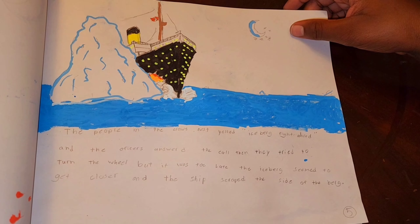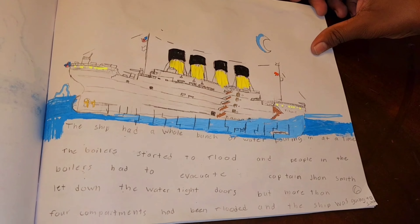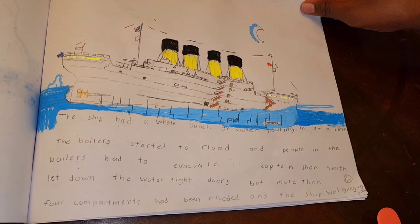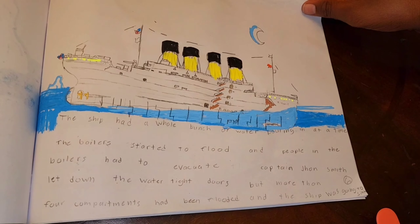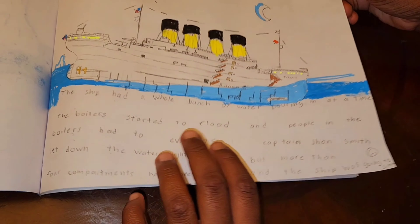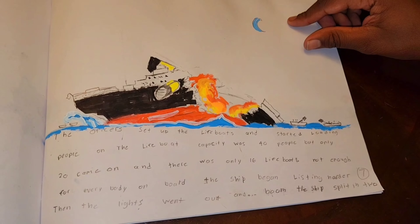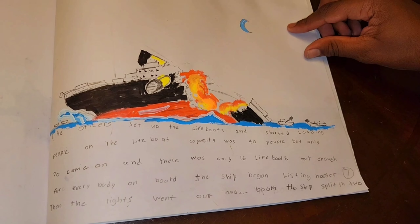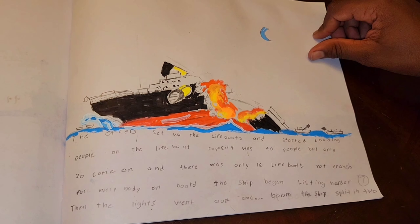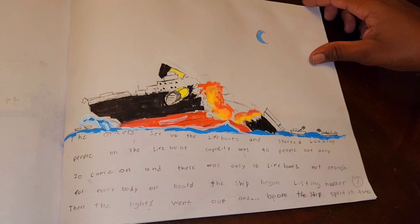The iceberg got closer to the ship. The ship had a whole bunch of water pouring in. The boilers started to flood, and people in the boilers had to evacuate. Captain John Smith let down the watertight doors, but more than four compartments had been flooded, and the ship was going to sink. The officers set up the lifeboats and started loading people on. Capacity was 40 people but only 20 came on, and there were only 16 lifeboats — not enough for everybody on board. The ship began listing harder, the lights went out, and boom — the ship split in two.